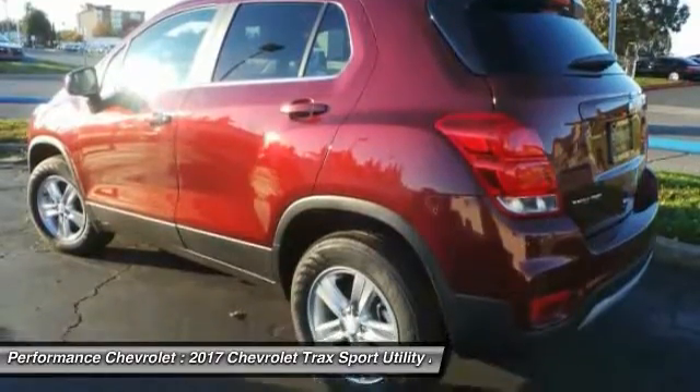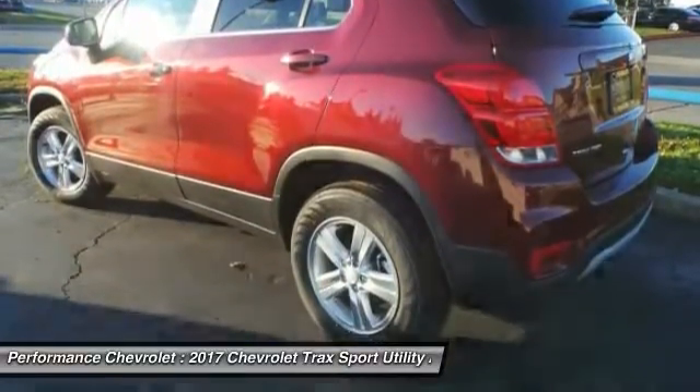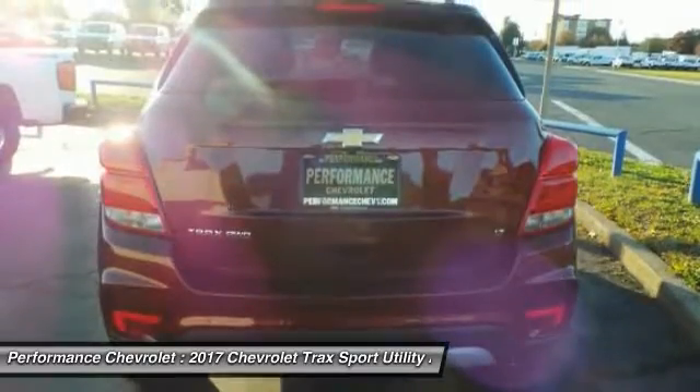Backup camera, anti-lock braking system, Bluetooth, power steering. Come take a test drive today.